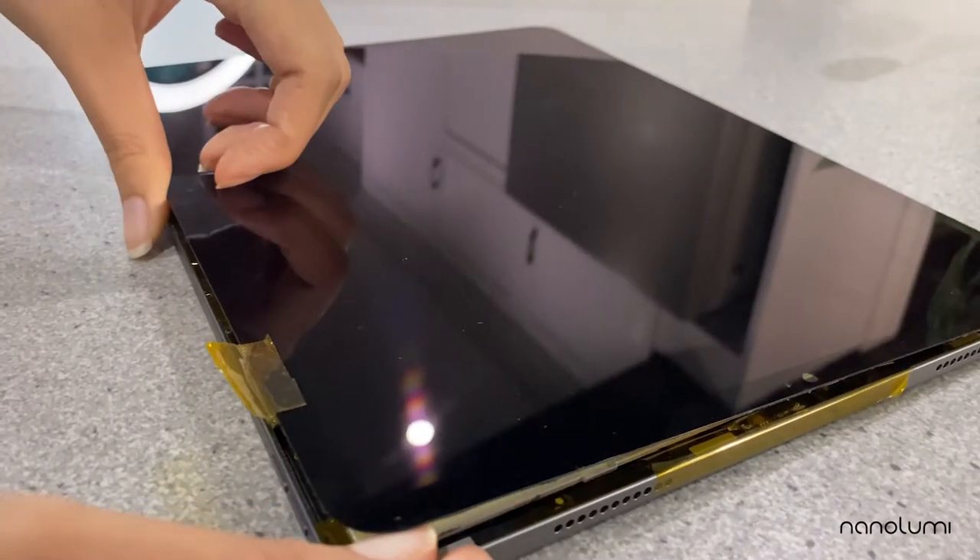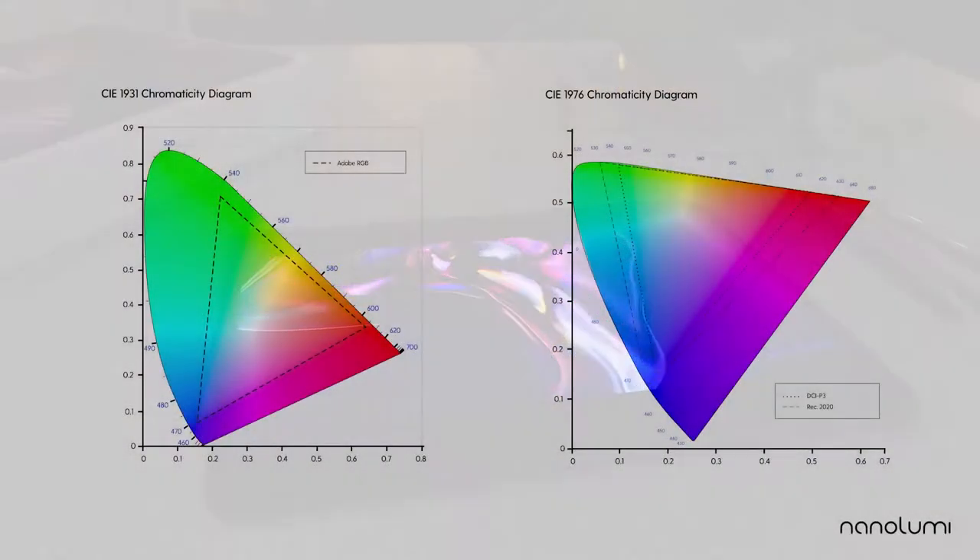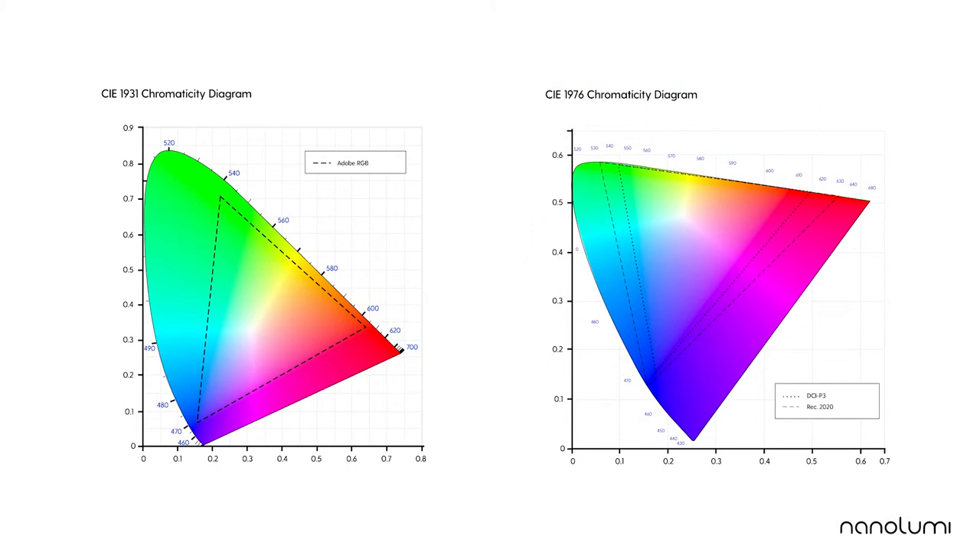Color enhancement films allow digital content to be shown in a wider range of colors. The display industry measures range of colors based on color gamut standards, and the three main ones today are Adobe RGB, DCI-P3, and Rec.2020. The area within the triangle represents the range of colors each standard covers.